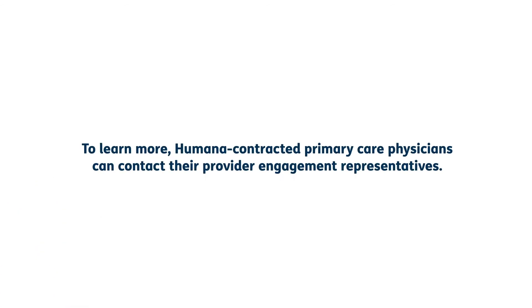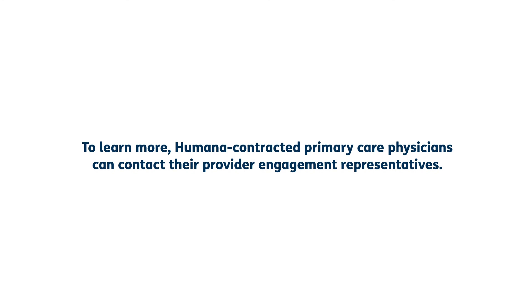To learn more, Humana contracted primary care physicians can contact their provider engagement representatives.